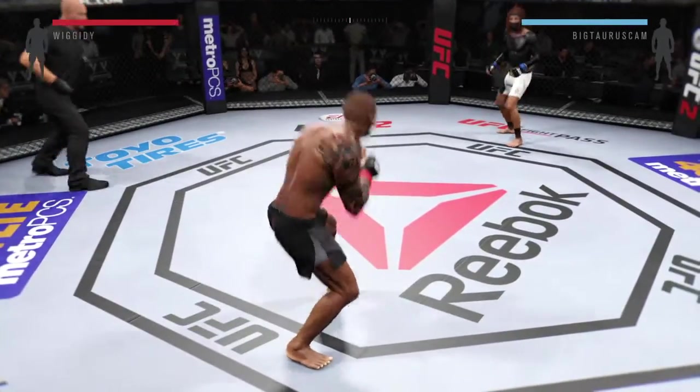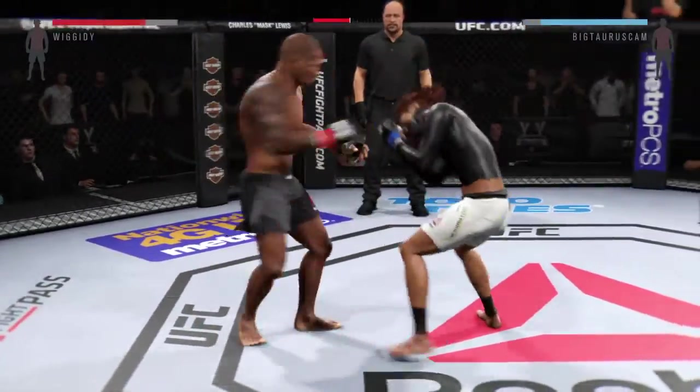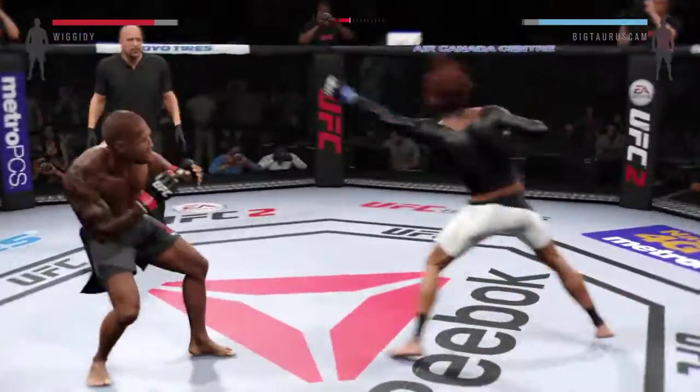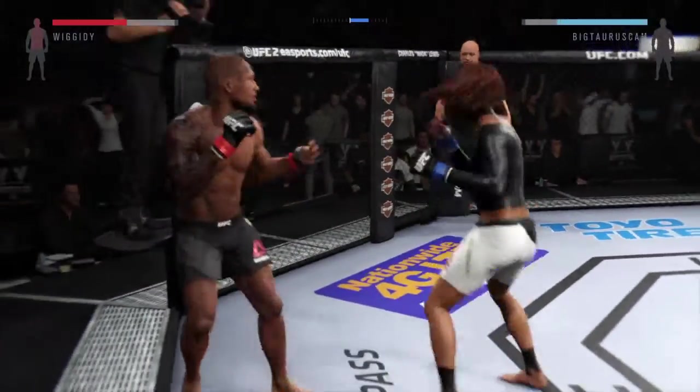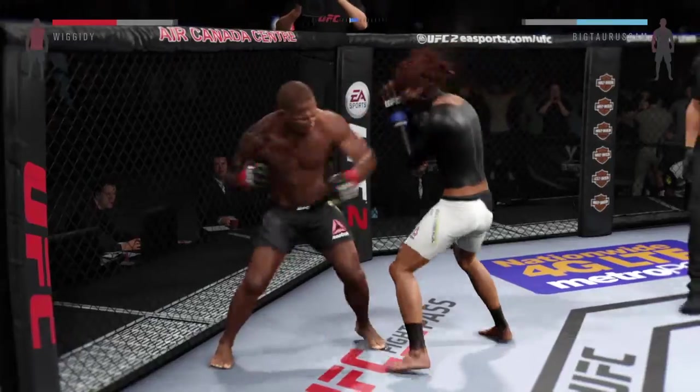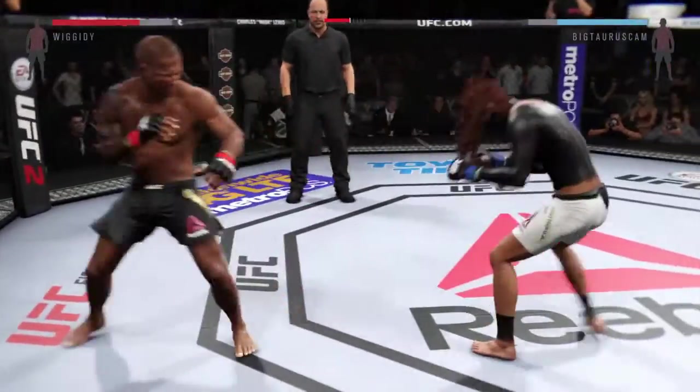And here we go — a matchup of great strikers. Good left hand. Hard left hand, nice combination. Big body kick. He's landing at will — hard straight punch. Powerful leg kick, again with a solid kick to the body.